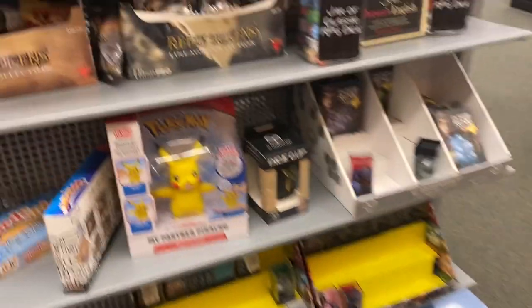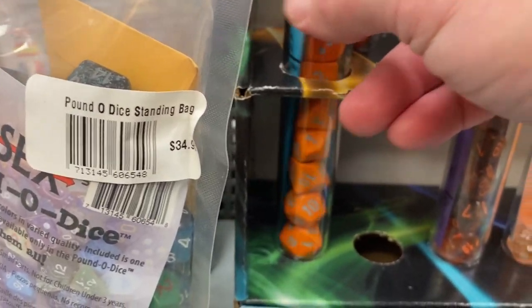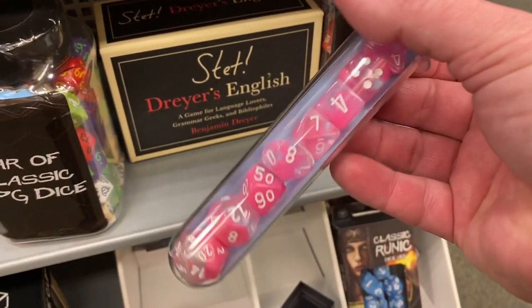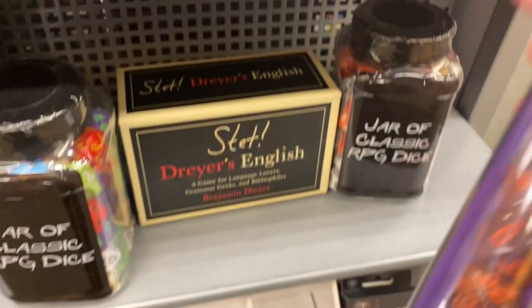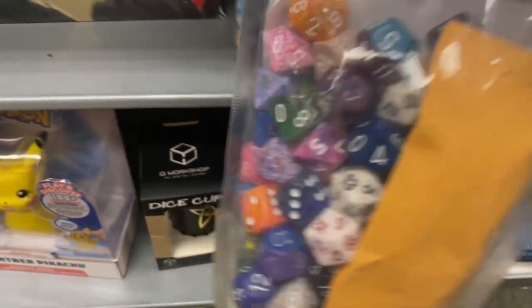Over here we've got a bunch of cool dice. I don't know if you're into Dungeons & Dragons, but they have so many cool different colors. I used to play D&D back in the day, but it's coming back again — not just Dungeons & Dragons but tons of different role-playing games.